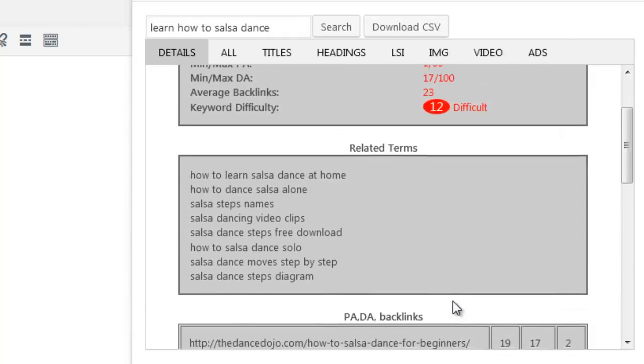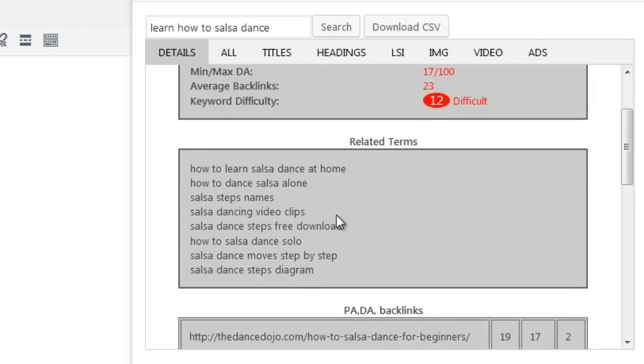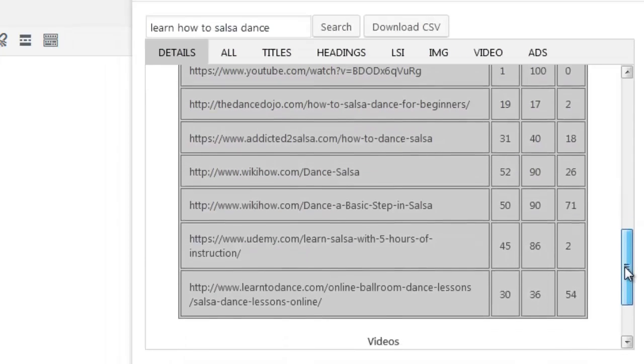The SERP data provides us with a quick keyword snapshot. It shows the keyword and total number of competing sites in Google. It provides us with the minimum and maximum page authority, domain authority and backlink count for the top 10 ranking sites. The difficulty scoring system indicates how easy or difficult it will be to rank on page one of Google, using a simple color coded numbering system that's fully customizable in the settings area. The related terms displayed are taken directly from Google — these are terms that Google shows in the search engine when we query them for the keyword. The top 10 ranking sites along with their metrics such as page authority, domain authority and backlinks are also listed, allowing us to see who our direct competitors are and how much authority each one holds.